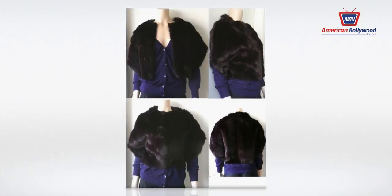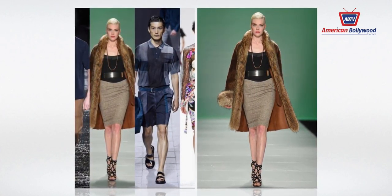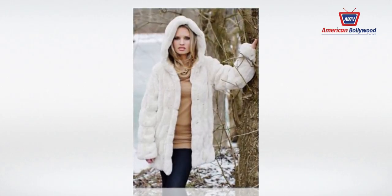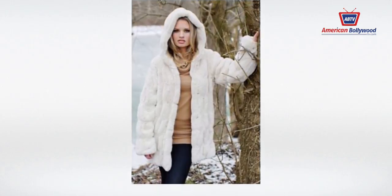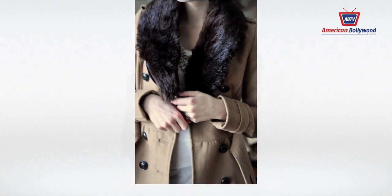Fur or fake fur? In many circles, wearing real fur is a fashion faux pas, but fake fur is very much a 2016 style trend. For men and women, a fake fur coat, simple stole, or retro sheepskin jacket like those in French Connection's 2016 collection is sure to make an impact.